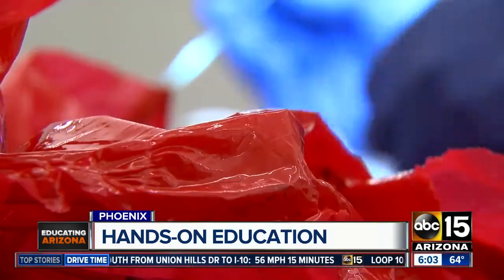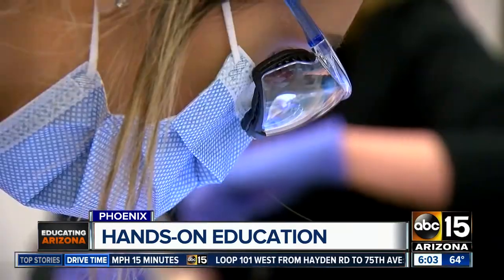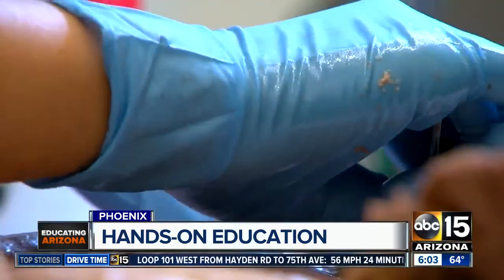We need to find the triad of structures. And fostering research that will live on through the future. Students actually get to piece things together and figure out how a person might have died. Reporting John Genovese, ABC 15, Arizona.